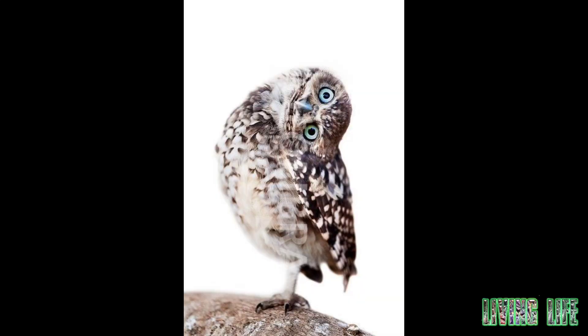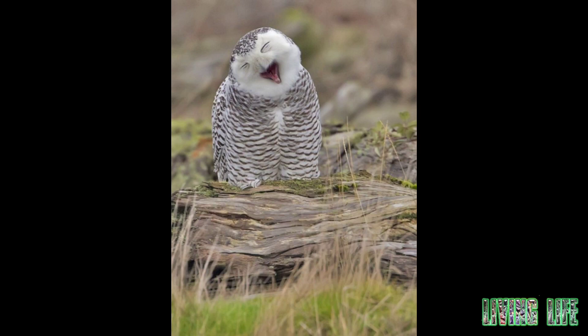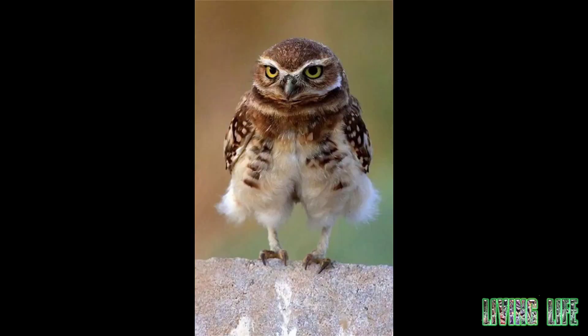It has a big head, a wide face, and a strong hook-like beak and sharp and strong claws. Its powerful hook-shaped beak along with its strong claws are used to hold the prey. Its color is usually cream brown.